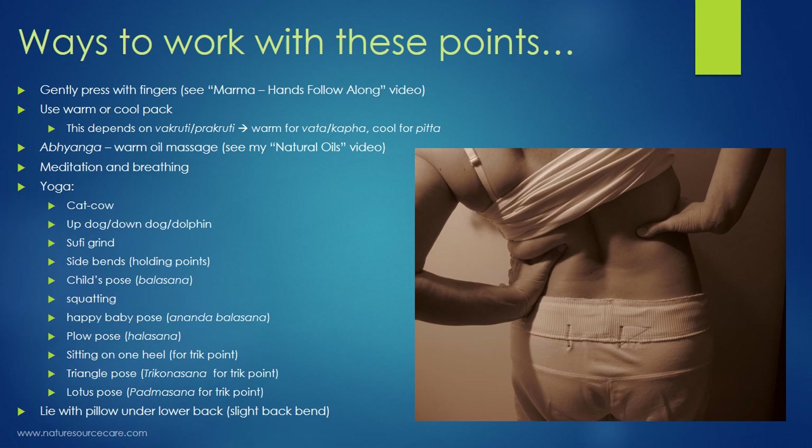You can also use yoga. Most poses involving the lower spine and hips will be helpful. Poses like cat-cow, up-dog, down-dog, and dolphin stretch the hips forward and backward, stimulating these points. Sufi grind — sitting on the floor and rotating your belly, bringing the navel forward and back like a spoon in a bowl — is another gentle option that most people find feels very good, especially if you're not deep into yoga or have some limitations. Always clear any yoga practice with your doctor first.